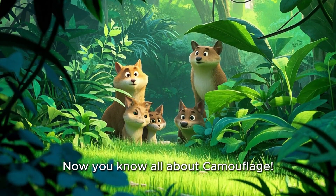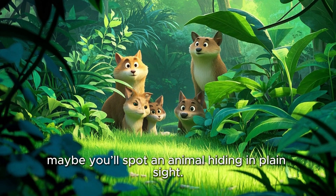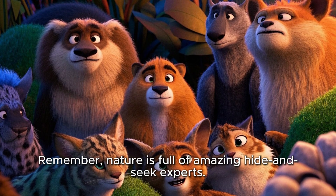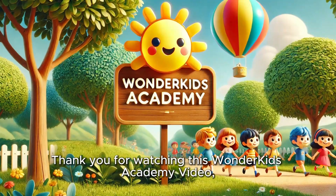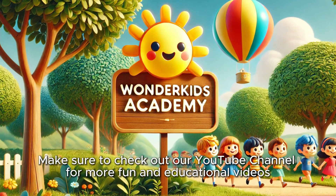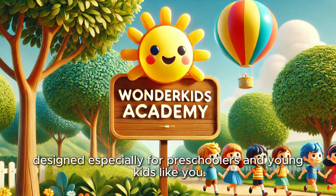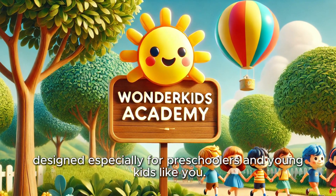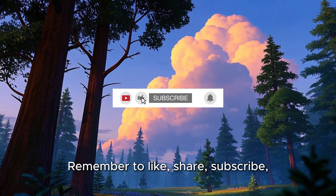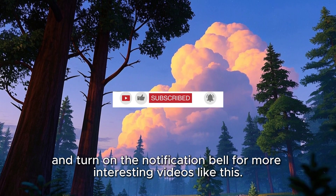Now you know all about camouflage! Next time you're outdoors, look closely — maybe you'll spot an animal hiding in plain sight. Remember, nature is full of amazing hide-and-seek experts. Thank you for watching this Wonder Kids Academy video and I hope you all have a happy and healthy day. Make sure to check out our YouTube channel for more fun and educational videos designed especially for preschoolers and young kids like you. See you in our next video — remember to like, share, subscribe, and turn on the notification bell for more interesting videos like this.